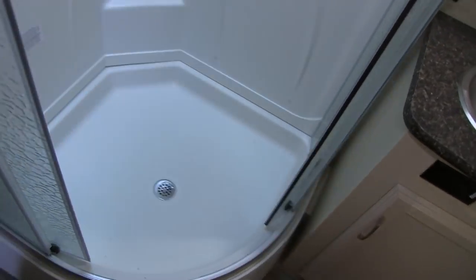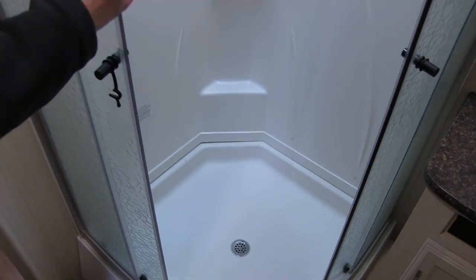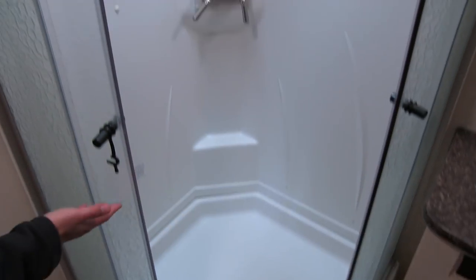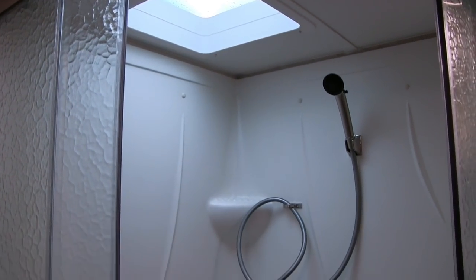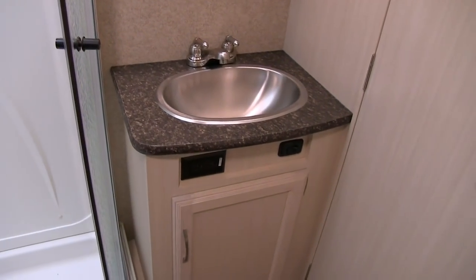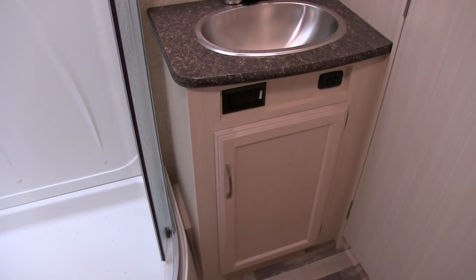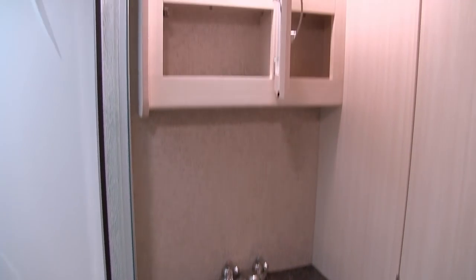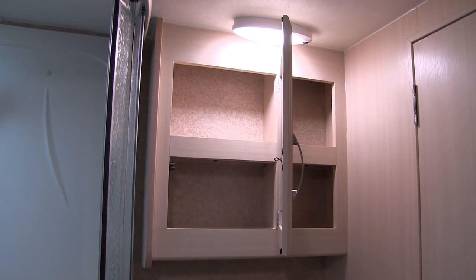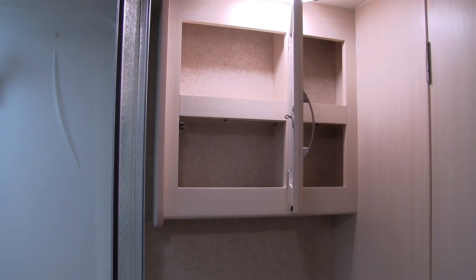Right over to the side is the Neo Angle shower with big doors in a roller track, which is great so all the water stays right down in the shower pan. Of course you have the hand wand there and a skylight up top too. Over across the way is the sink top and vanity — you have the stainless steel bowl, nice upgraded quality components, an electrical outlet, storage underneath, and an additional mirrored medicine cabinet up top.